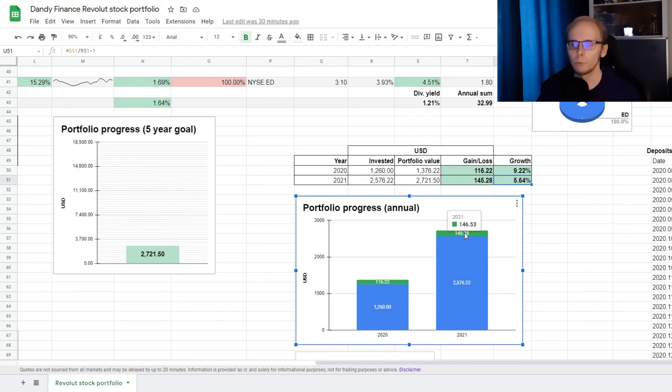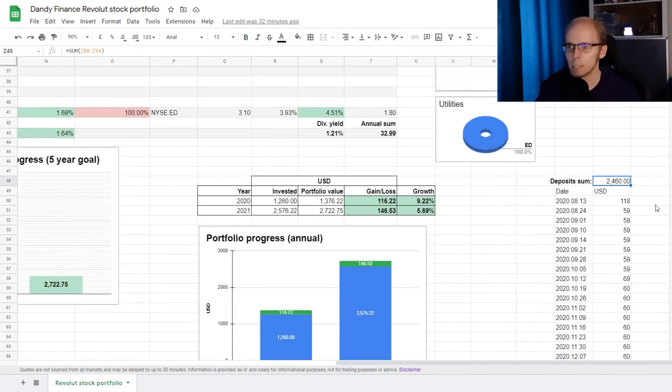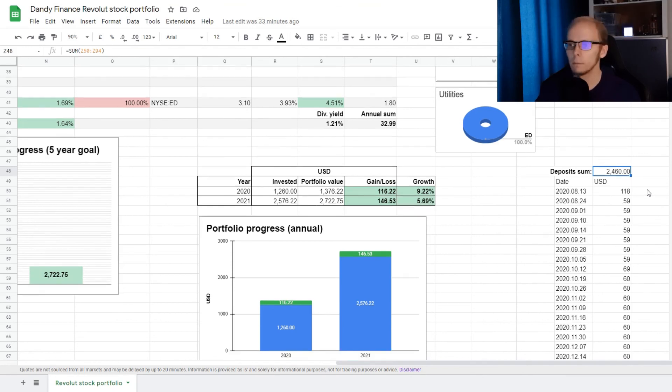Maybe later on we could also compare it to the S&P. Just underneath there is also a gauge showing how much progress we made towards financial freedom. Since my goal is $300,000, we still have a long way to go, but your own end goal could be different and this can also be adjusted. The last part shows two columns where I track the dates and sums of how much I'm depositing. I'm still sticking with the $60 per week plan, and so far I have deposited $2,460.